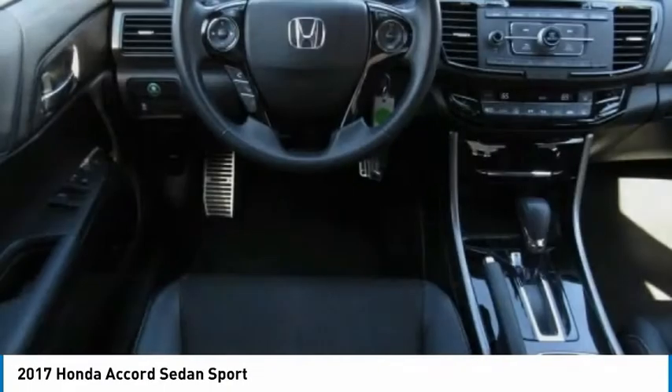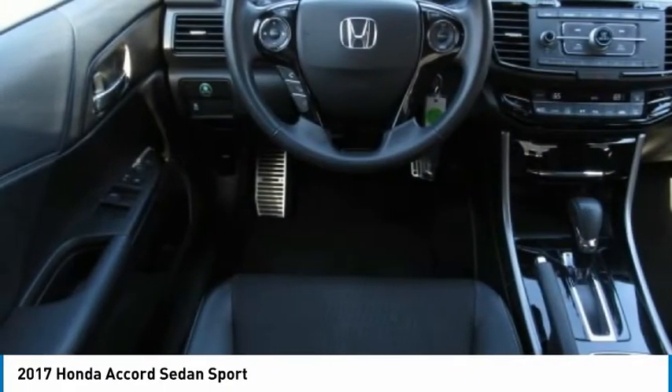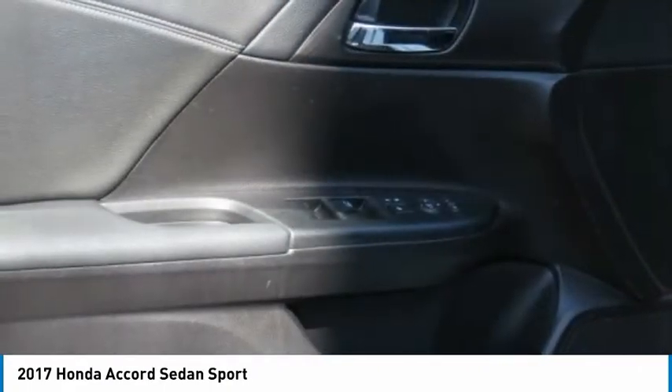FWD, remote trunk release. Drive away with a great deal on this vehicle — call or stop in today.